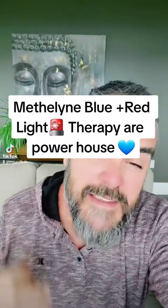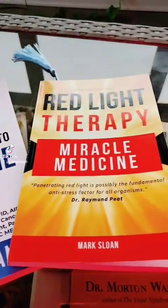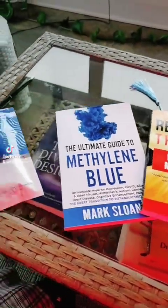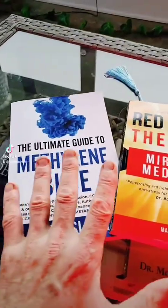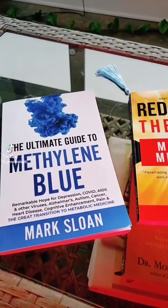Are you curious about Red Light Therapy and Methylene Blue and how the two of them together synergistically work? Stick around and I'm going to give you our experiences over the last two months of what we've been feeling. These two books have been instrumental in learning about Methylene Blue and Red Light Therapy, both by Mark Sloan. In our Amazon store under Mitochondrial Health you will see these books and these products. When you add Methylene Blue into your system and do Red Light Therapy, the red light activates the Methylene Blue.